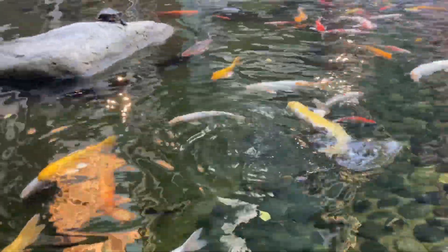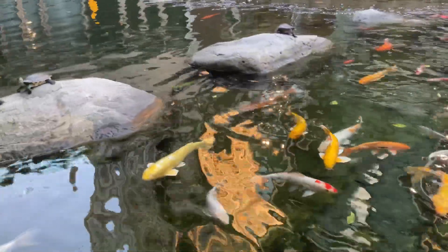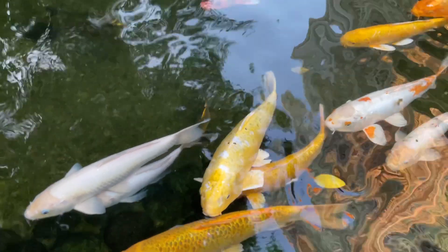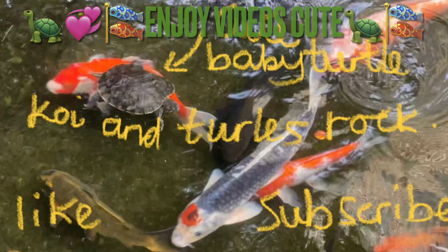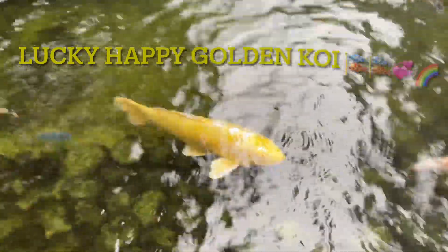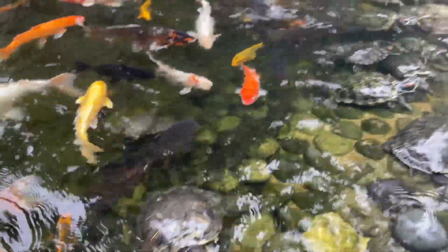The golden koi. Oh, there comes the golden koi here. The golden koi. There's the golden koi — keep watching the turtle and koi video selection for everyone. Hope you enjoy the videos.